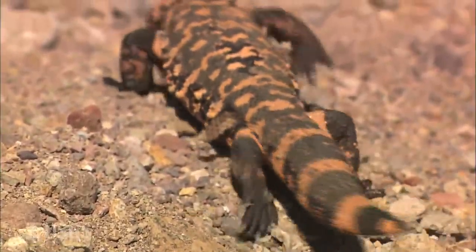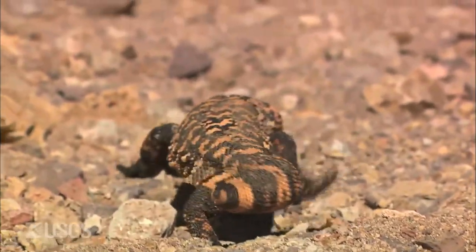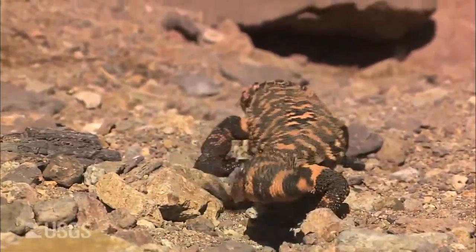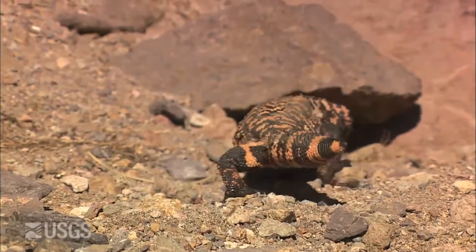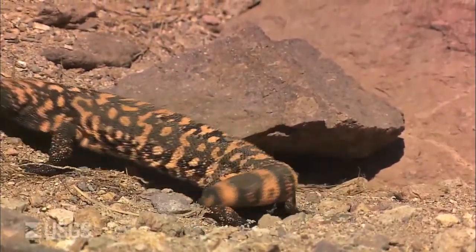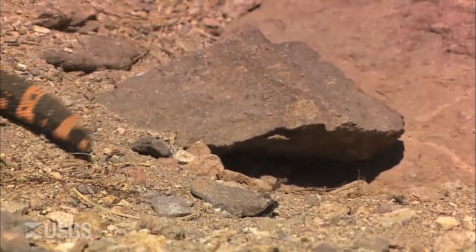There have been at least two observations of a Gila monster attempting to dig up desert tortoise eggs with the female desert tortoise there trying to defend the nest. In one case, the Gila monster and the tortoise were biting at each other — it was an incredible series of photographs. In one case the Gila monster was successful and got an egg, and the other time it didn't.